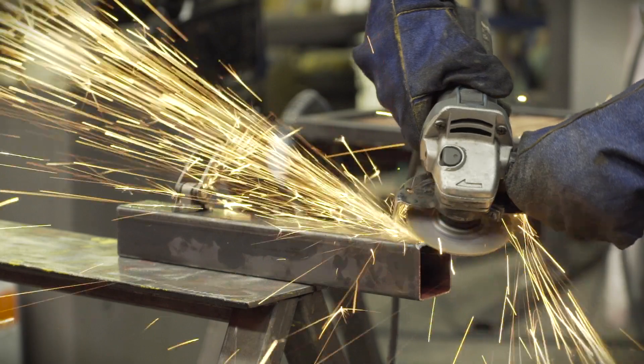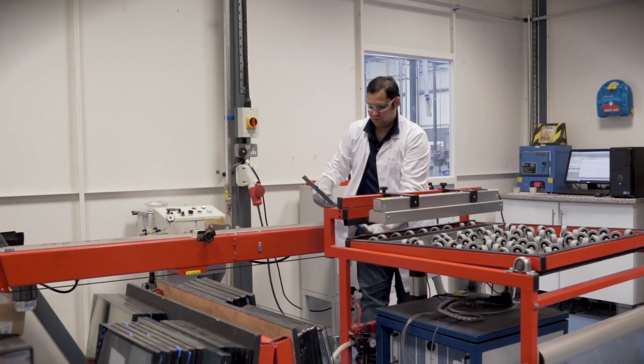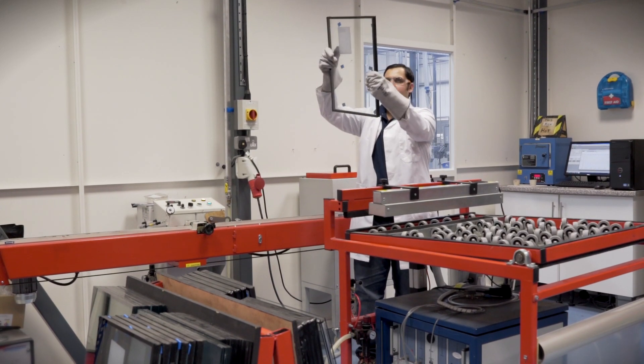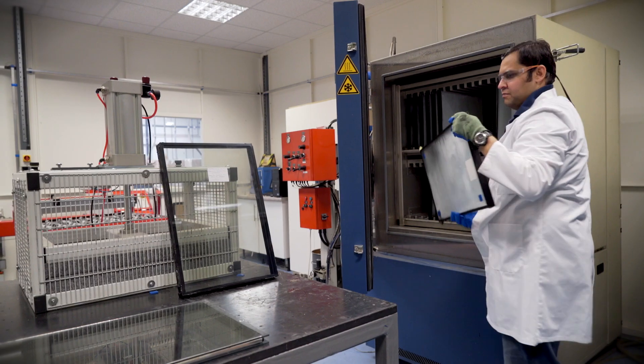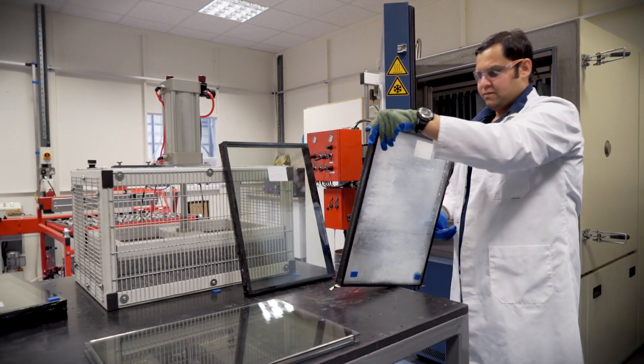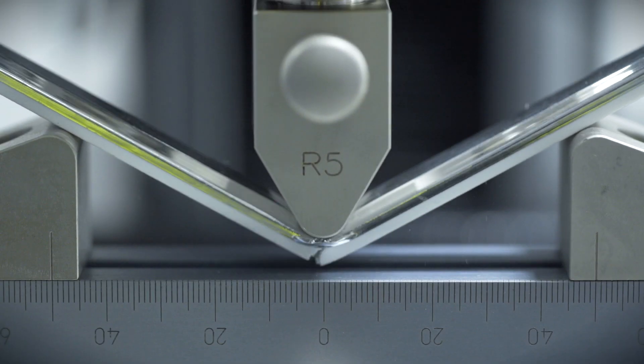Unlike other suppliers, Thermoseal Group supplies and manufactures machinery. In our innovation centre, we've developed new products and have a team of staff committed to their continual improvement. They ensure that the group's entire product range meets and, wherever possible, exceeds requirements of current legislation.